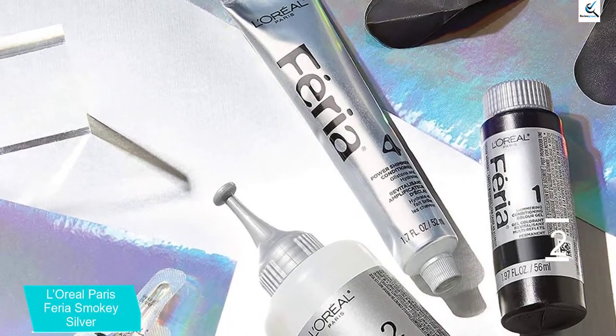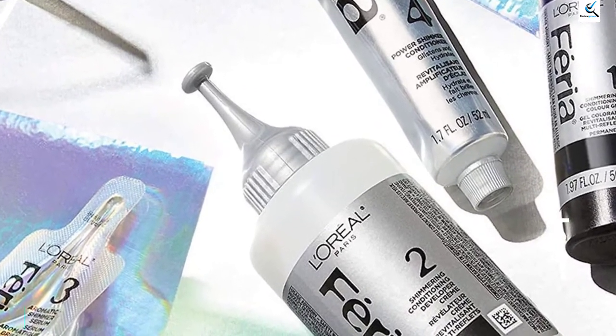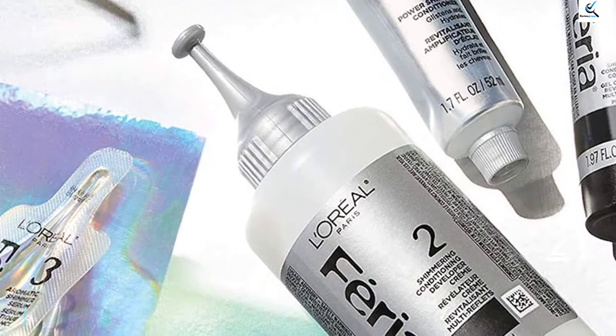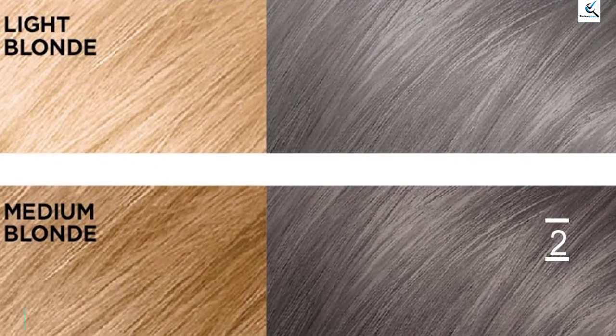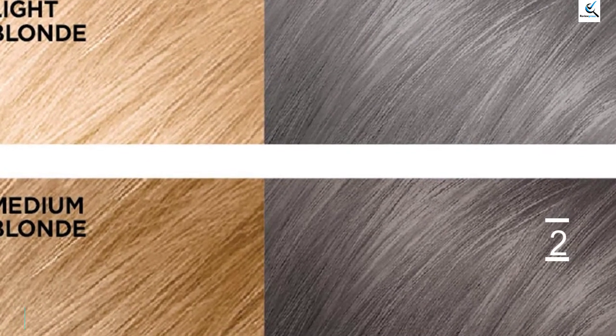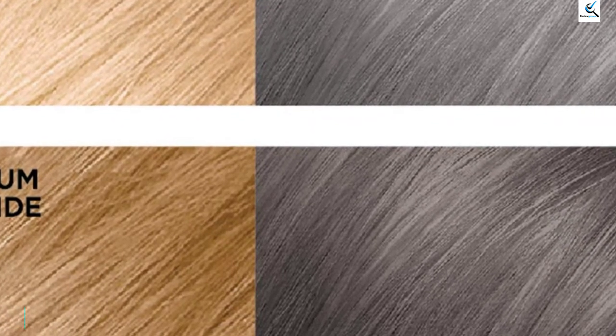In my experience, their guide on what color you'll end up with is surprisingly accurate. Make sure you take a good look at that image because the results between blonde hair and brown hair are very different. Being a standard box dye, you're looking at a lot of chemicals in here that a lot of people try to avoid. I know they aren't great for my hair but I have used this brand several times to dye my hair and I'll probably use it again.